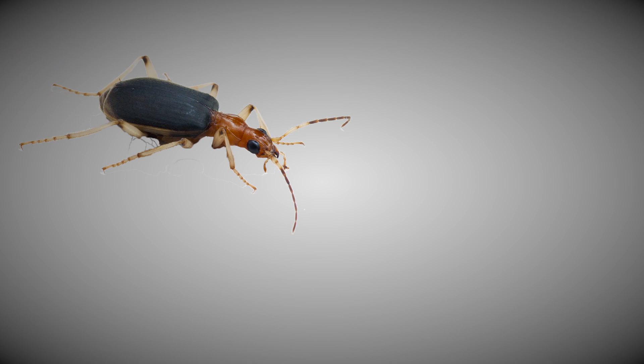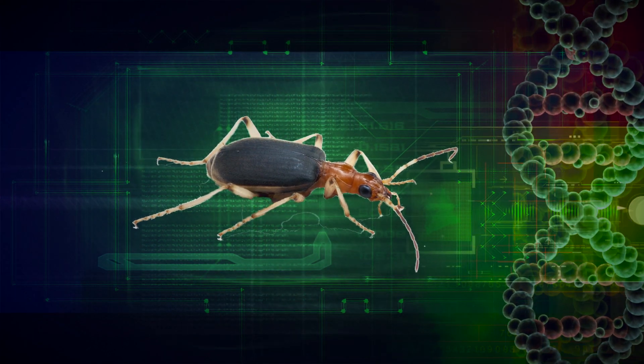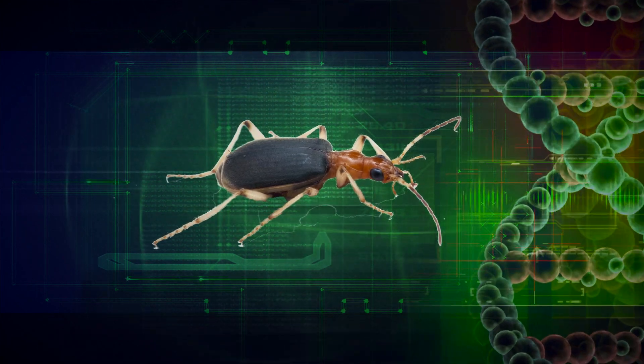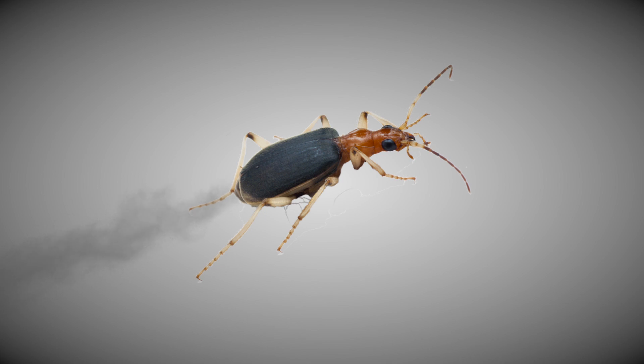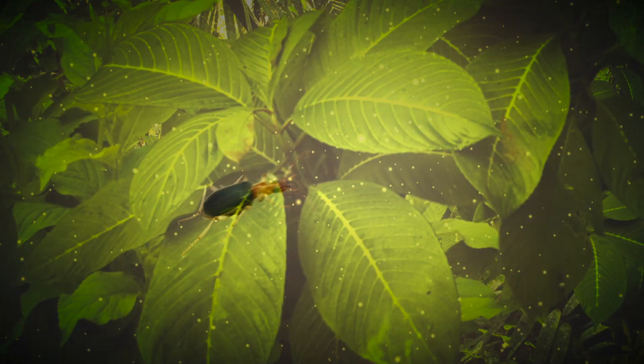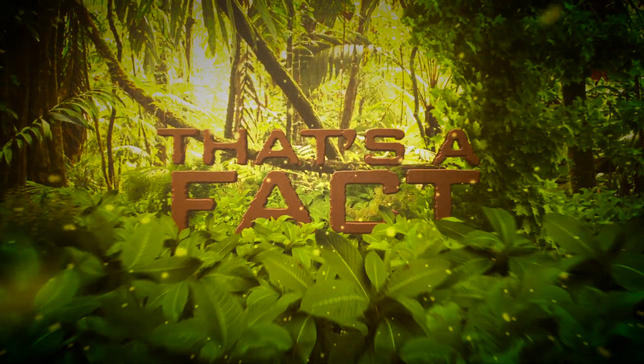The bombardier beetle is no accident of nature. It is an example of complex design and irreducible complexity, which means that the beetle must have all of these components in place in order to activate its defenses and survive. And like the rest of creation, only the creator could have engineered so perfect a design from the beginning.